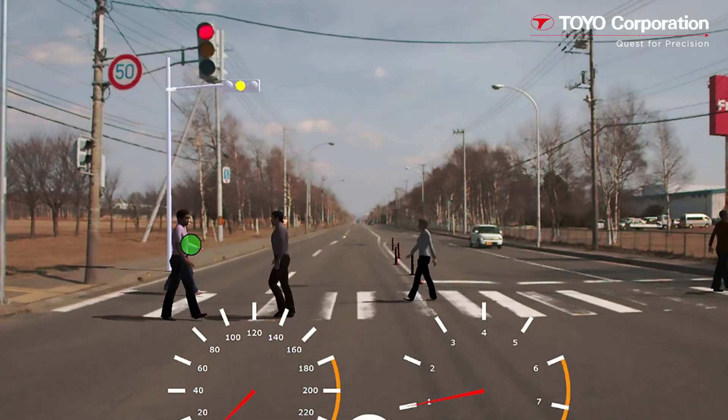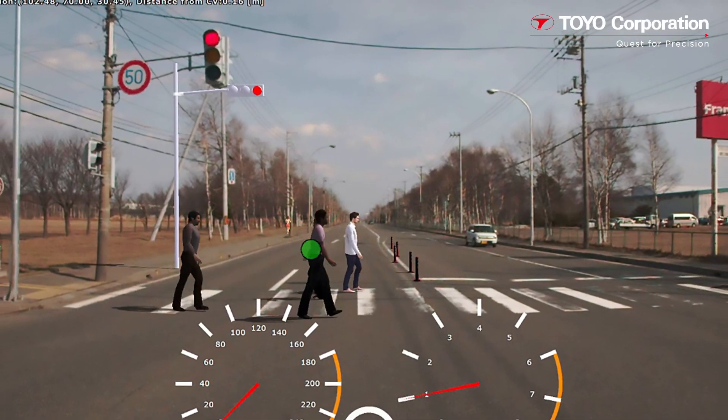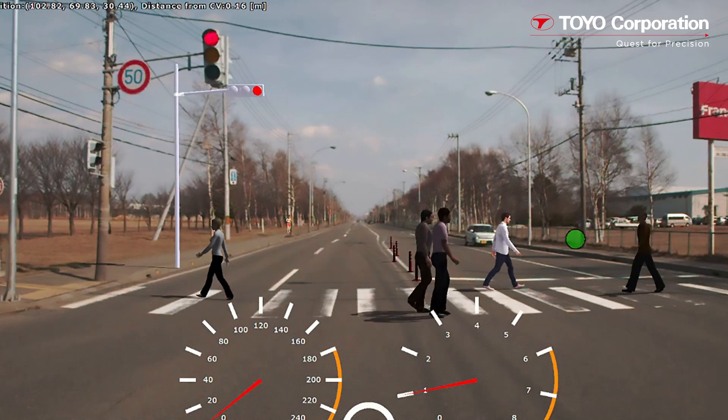In this scene, virtual pedestrians have been inserted into the video. The driver's line-of-sight is tracked by a large green dot.